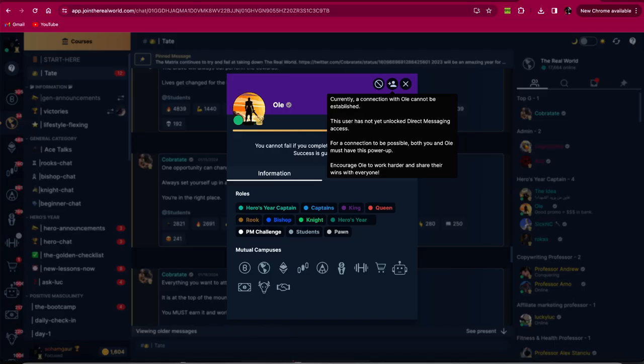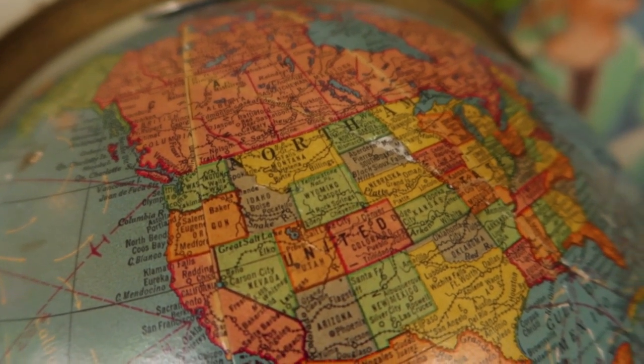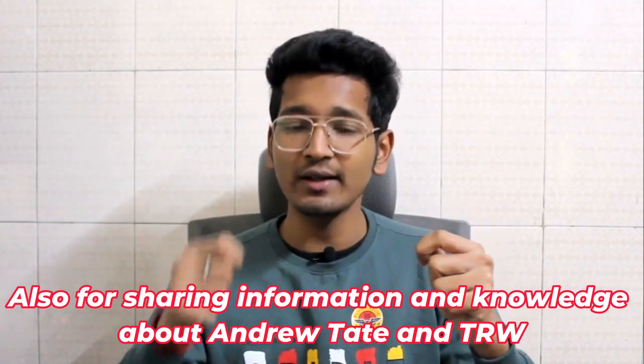Also, as you know, in the real world you can no longer send DMs or friend requests, and people are not very responsive in their community. In my community you can find other people like you who have joined the real world and are making money in your own country, state, city, or district nearby. You can contact them personally and even meet them — that's how we do networking.